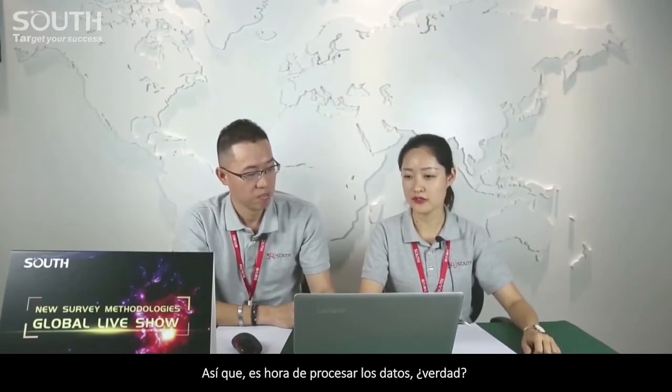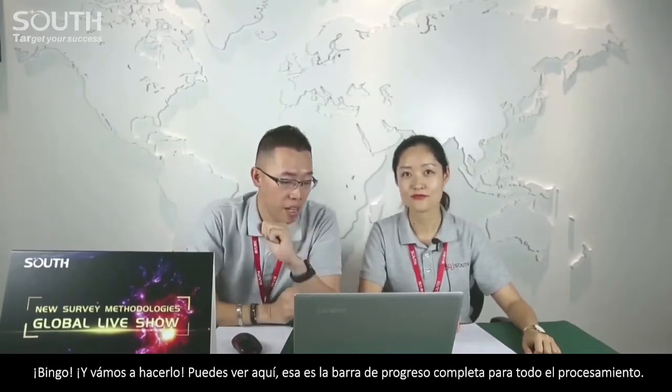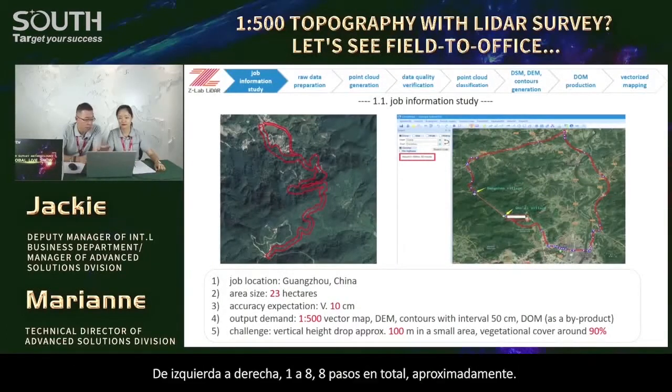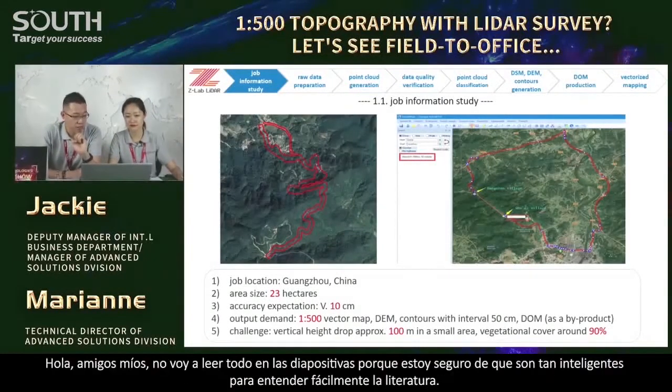Welcome back. We are now indoors. Because of the rain and the time limit, we just recorded a few field work parts. So it's time to process the data. Here we go. Please pay attention to the top — that's the complete workflow, like a progress bar. From left to right, one to eight — eight steps in total. And below is the background information of the survey job.